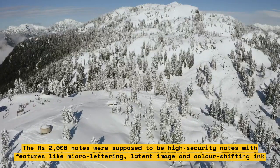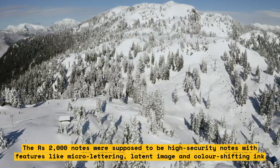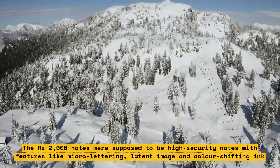The 2000 rupees notes were supposed to be high security notes with features like micro lettering, latent image, and color shifting ink.